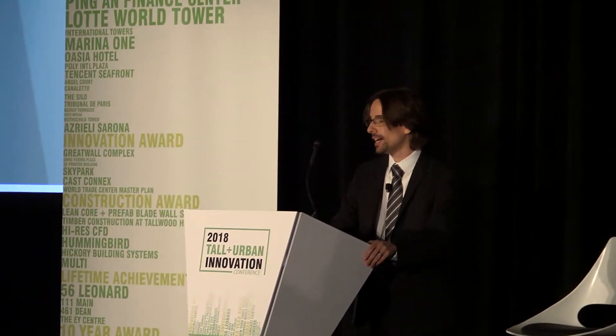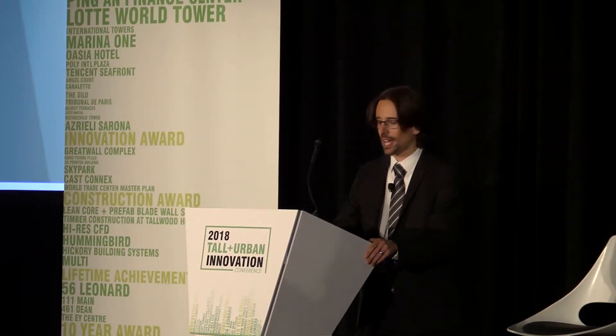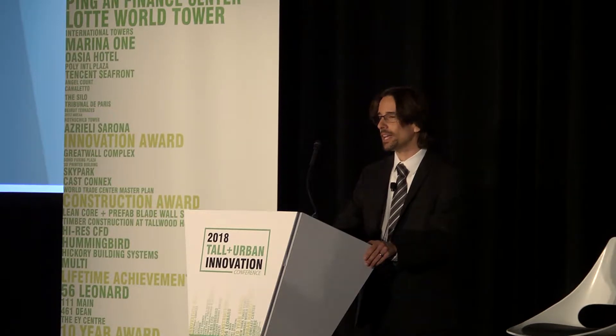Hi there. The innovation I'm going to be speaking about today is specific to structural steel connections, and although it was generated out of a need specific to a very challenging structural project, it's actually applicable to the construction of all structural steel buildings, and in particular to high-rise construction.